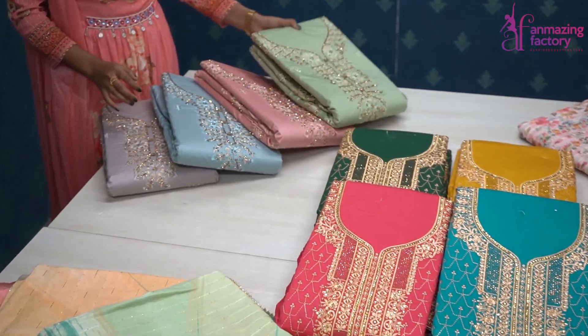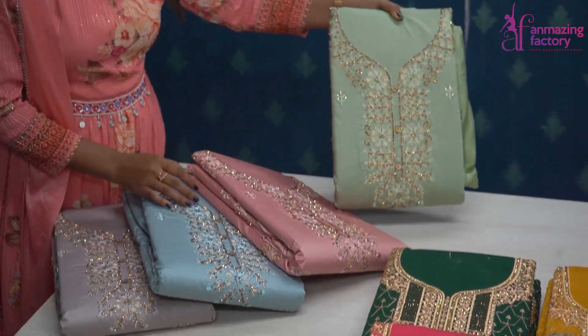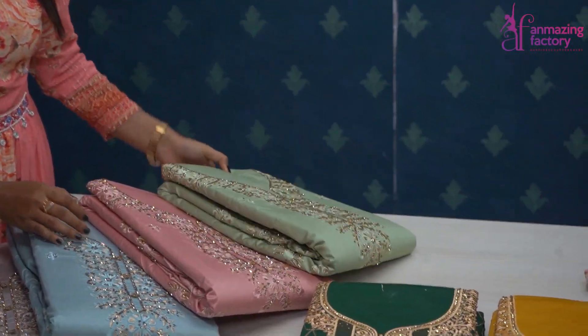You will get the full concept of Jarkand Diamonds. The embroidery work is showcased here with the full concept of embroidery work. These are the same collections.